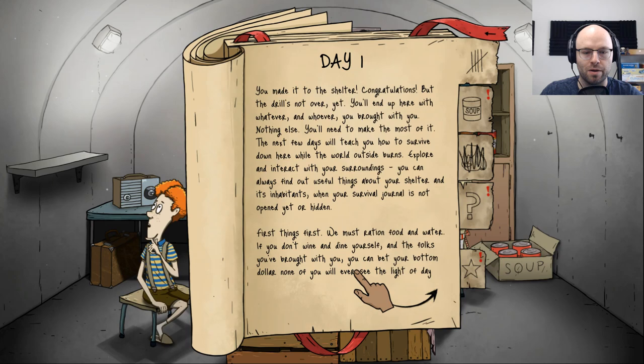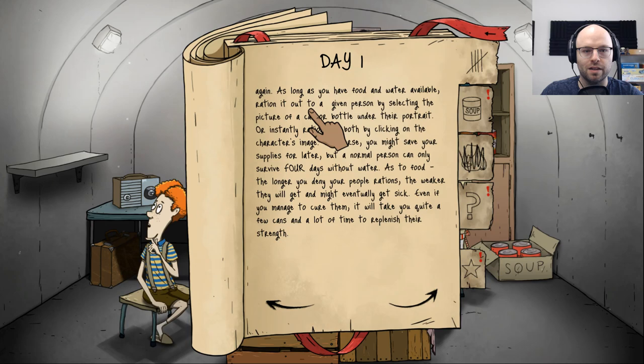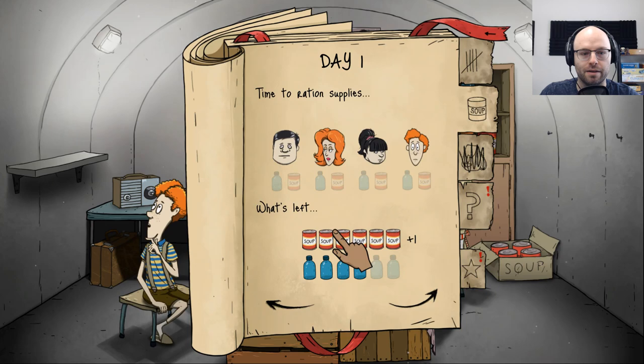First things first, you must ration food and water. If you don't wine and dine yourself and the folks you brought with you, you can bet your bottom dollar none of you will ever see the light of day again. As long as you have food and water available, ration it out to a given person by selecting the picture of a can or bottle under their portrait. A normal person could only survive four days without water. Time to ration supplies — we only have four water bottles on day one. On day one, everybody gets soup. Water only goes to the kids.